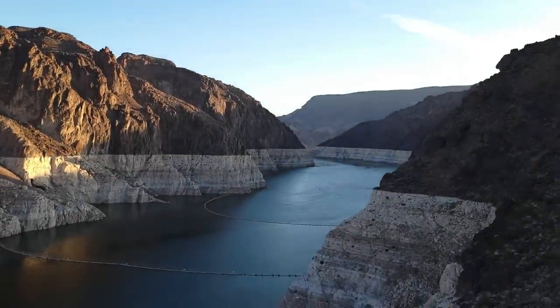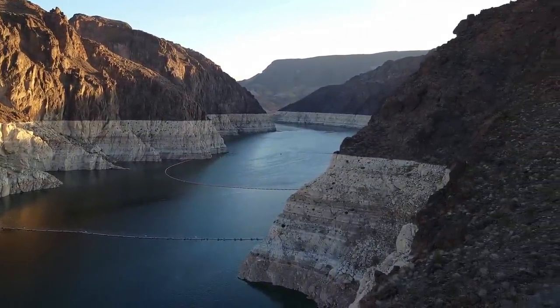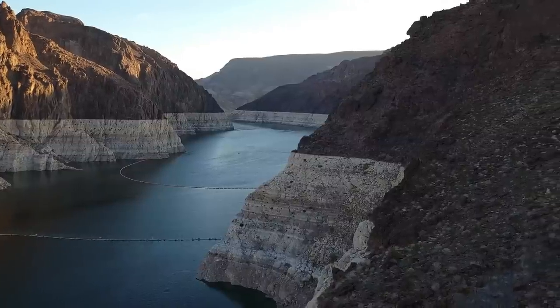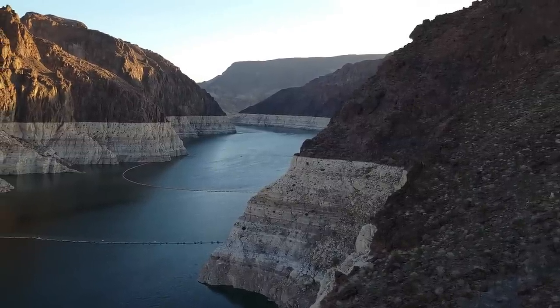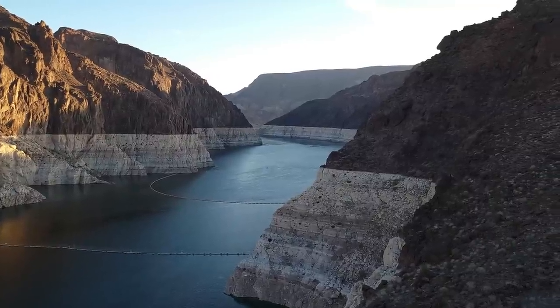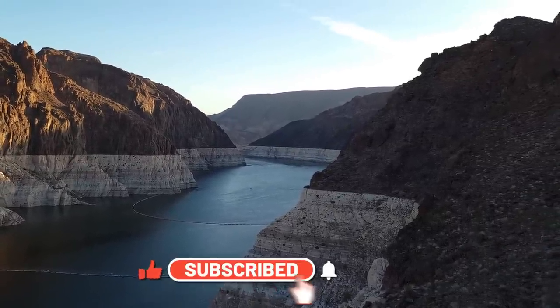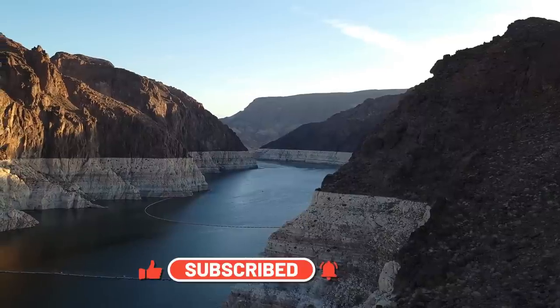I wanted to share with you about the sediment and what the elevations are. As everybody's been hearing already, please like and subscribe — it doesn't cost you anything and it'll help our channel a lot. We'd appreciate it.